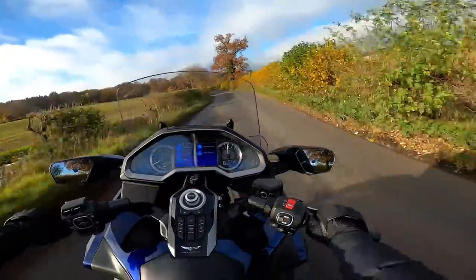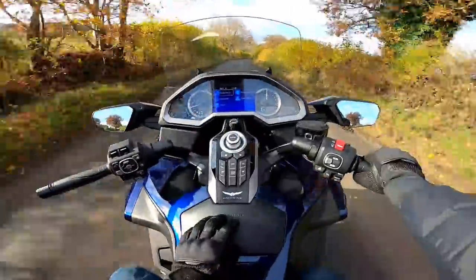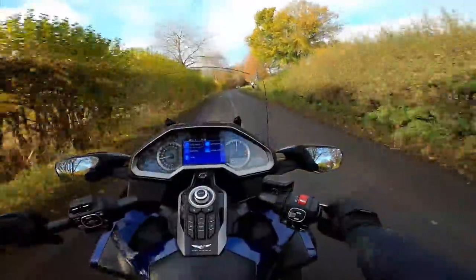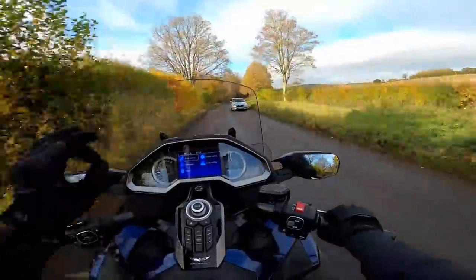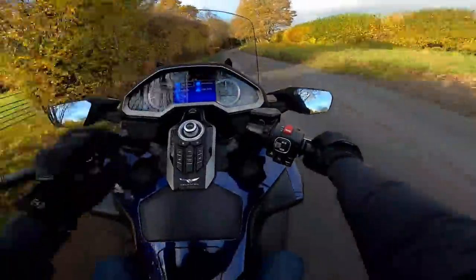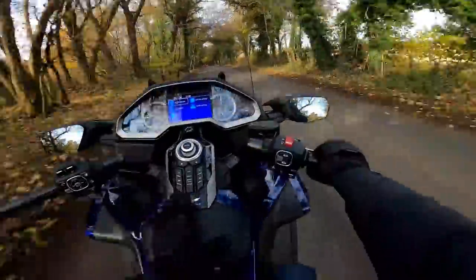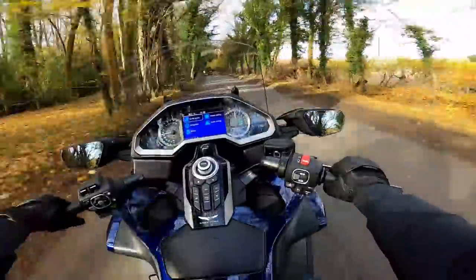The other difference on this Goldwing is I don't have that cubby hole I showed you before because that's where the airbag lives on the DCT Tour with airbag. It's one of those things I hope to never try, but it's nice to know it's there. It's the only bike I'm aware of that has an airbag, but I like the fact that it's there - just an added safety feature.